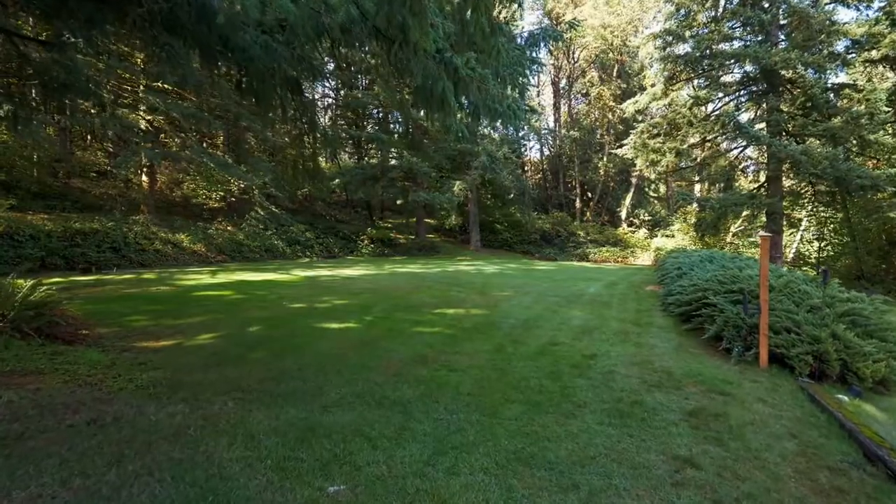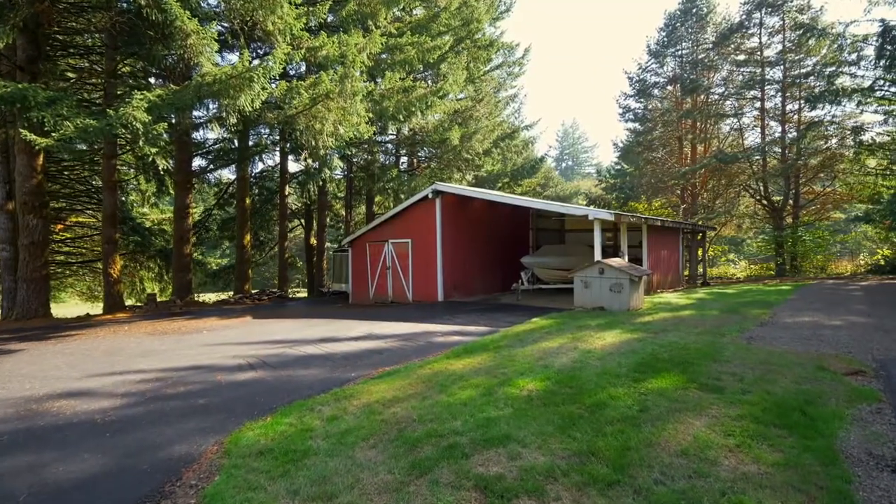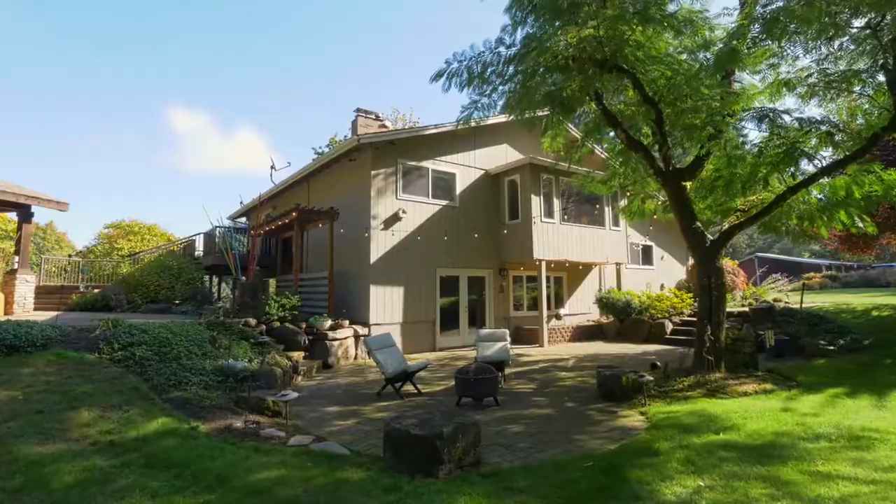Enjoy the 90 by 90 foot level arena and a two-stall barn, perfect for your horses, farm animals or additional storage.